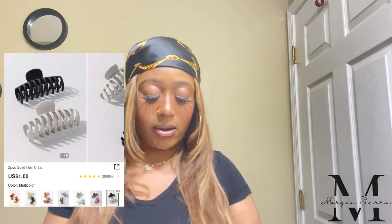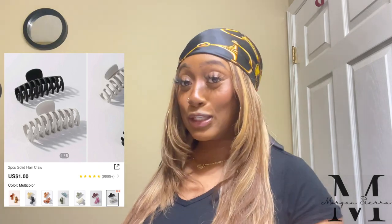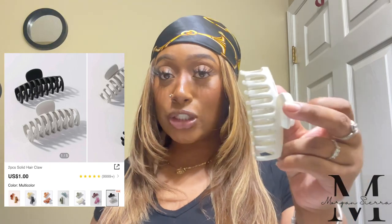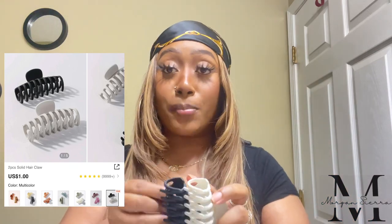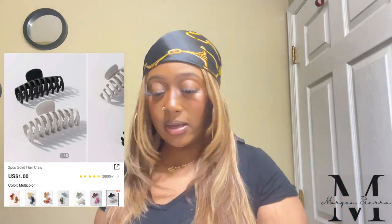Next are some hair accessories. I got this two-piece solid hair cloth in multi-color — a matte black and a matte creamy white. Y'all, I've been loving the look of girls on TikTok with clips in their hair. I'm getting braids for my trip but I've seen a girl do it with braids on TikTok so I'm gonna try to recreate it. These clips are so cute and it came in a two-pack — I think it was like two or three dollars — such a win.